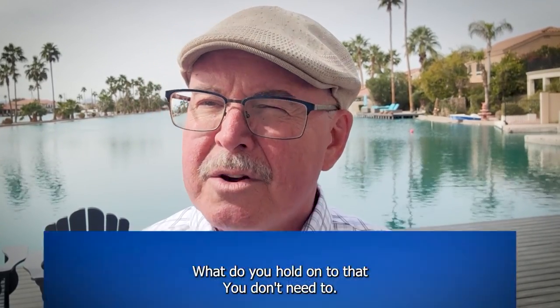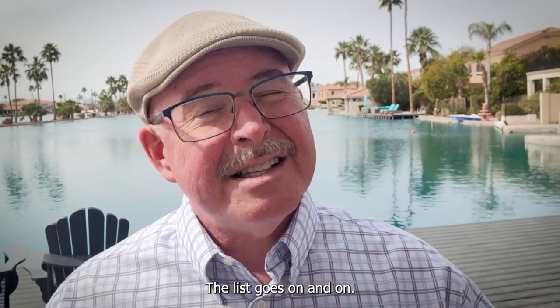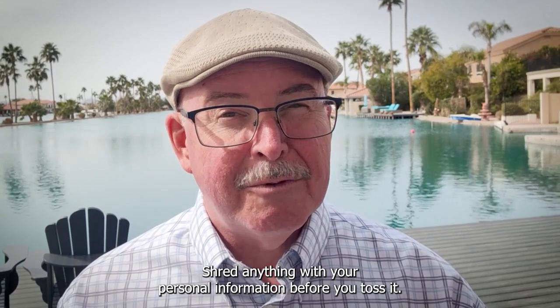Number three: unnecessary paperwork. What do you hold on to that you don't need to? Owner's manuals — they have those online. Bank statements from two accounts ago, bills, receipts — the list goes on and on. Ask your accountant what you need to keep and for how long. Shred anything with your personal information before you toss it.